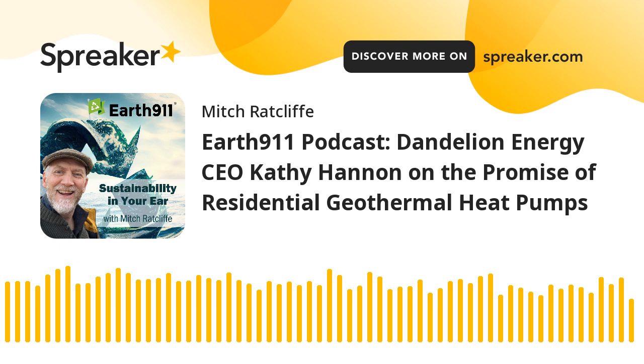You can learn more about Dandelion Energy at dandelionenergy.com — Dandelion Energy is all one word, no space, no dash — dandelionenergy.com.